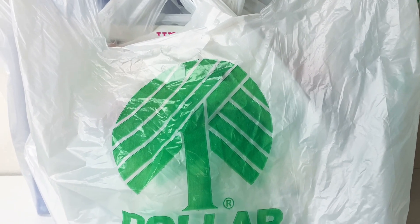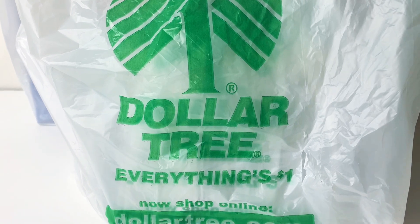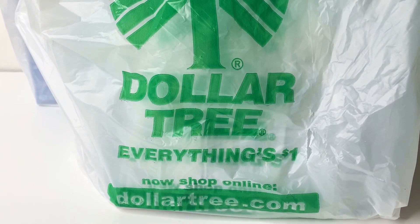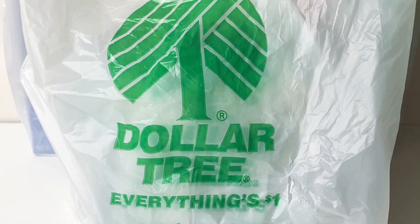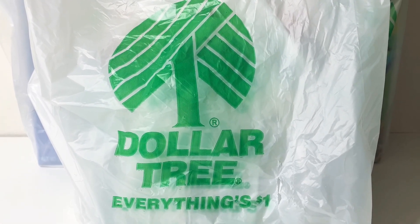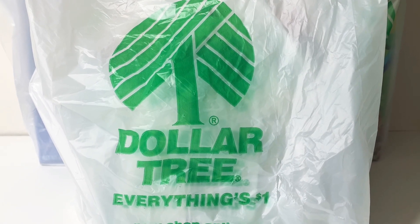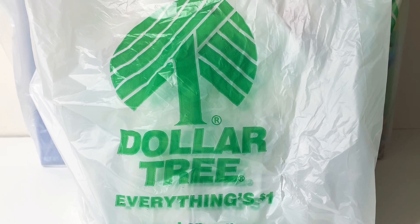Hi guys, welcome back to my channel, and for those of you that are new, I'm glad to have you here. Today I'm super excited because I went shopping at the Dollar Tree where everything's a dollar. They had a whole bunch of new stuff I've never seen before, especially because I found some books again this time. Let's go ahead and take a look at what I picked up.